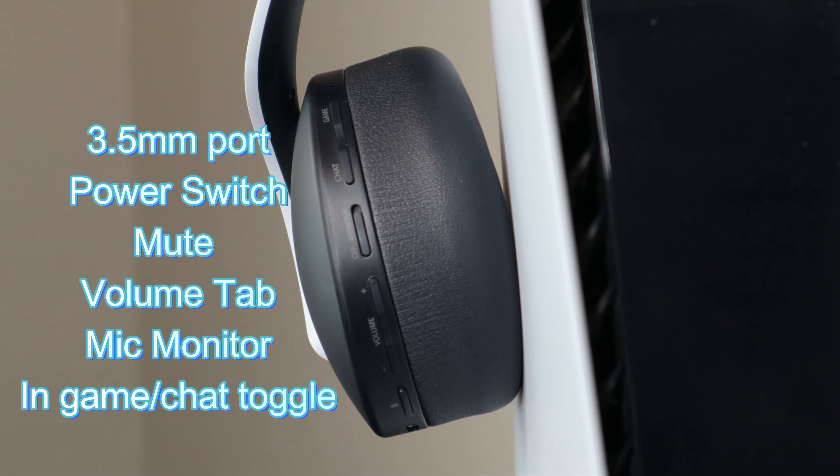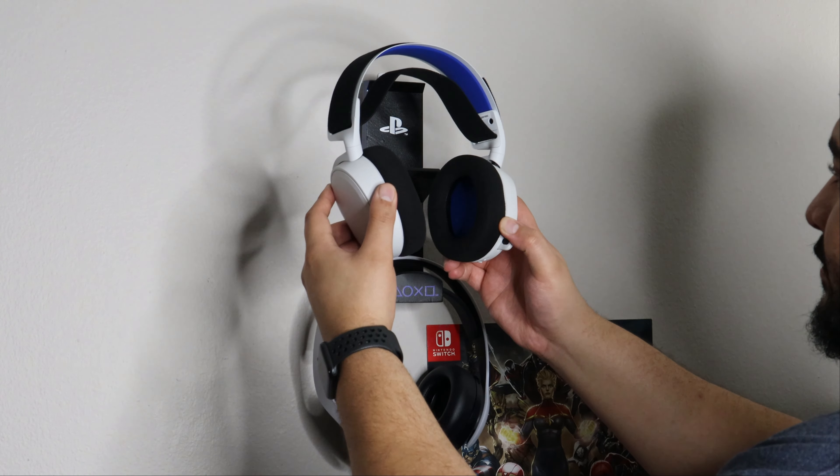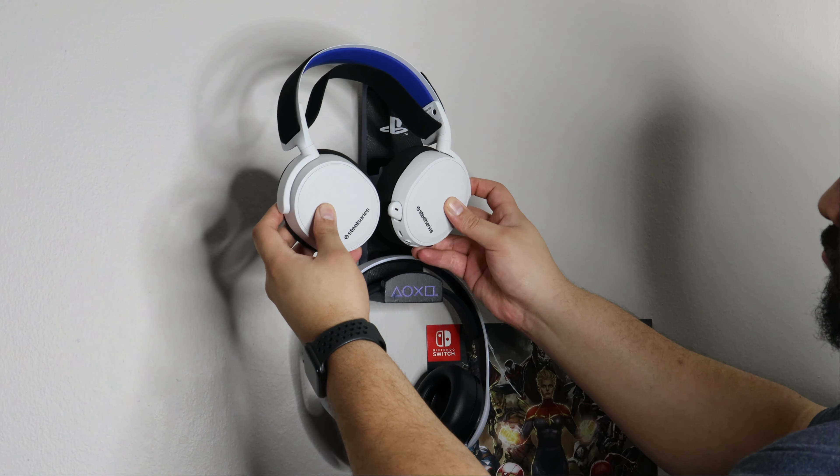Let's take a deep dive into the Pulse 3D headsets. With the Pulse 3D you're going to have a headband that has a plastic matte finish — not big on it, definitely prefer the Arctis 7P over that. When it comes to range, once you have the headset connected and walk away, you're going to get between 25 and 30 feet before it cuts out, and then you have to walk back and it will reconnect.